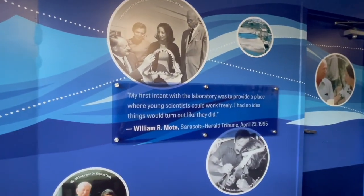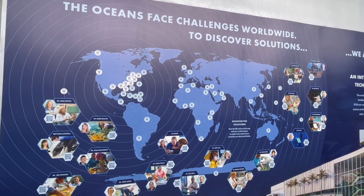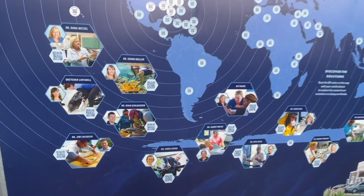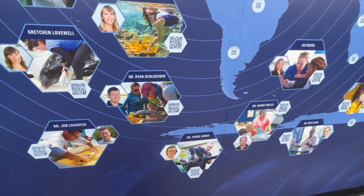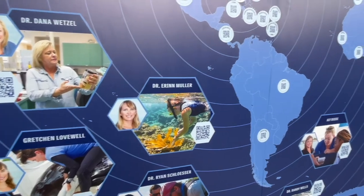Today, the Mote has over 20 programs running around the world, studying things from sharks and dolphins, red tide, human cancer, sustainability, and so much more.